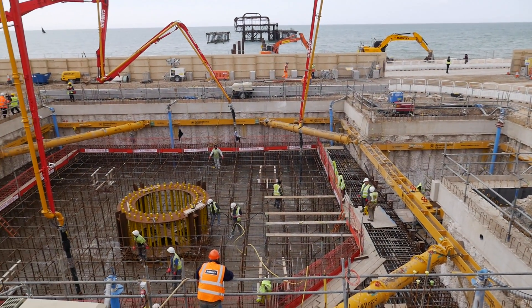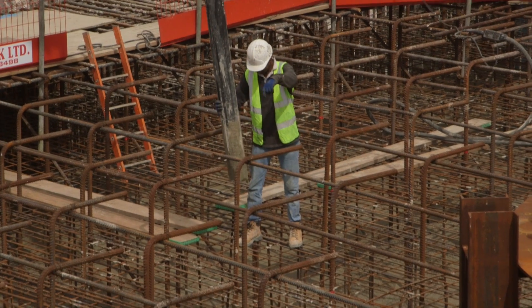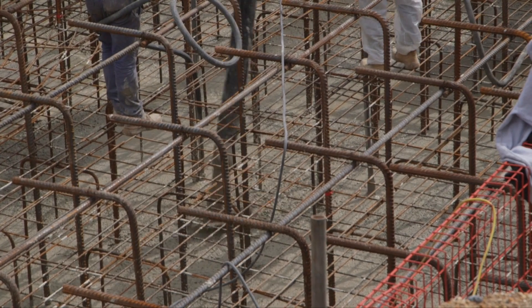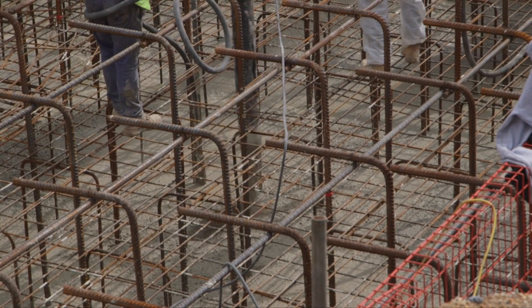On May 30th we had the first of two major concrete pours to the Brighton I-360 site, a delicate operation that involved coordinating 200 vehicles and taking over three local concrete plants. It's the first of our large volume concrete pours today, so we're going to pour about 1,200 cubic metres of concrete today.